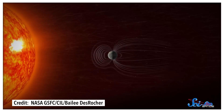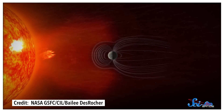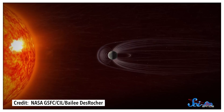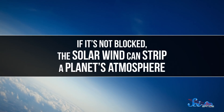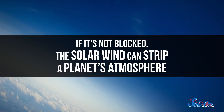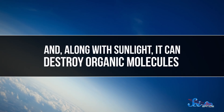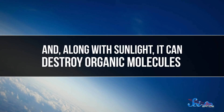Earth is the only rocky planet in the solar system with a strong magnetic field, and it's probably no coincidence that life has flourished here and not elsewhere. Magnetic fields help block the solar wind, the stream of charged plasma constantly flying off the sun. If it's not blocked, the solar wind can strip a planet's atmosphere and, along with sunlight, it can destroy organic molecules, which are the kinds in our bodies.